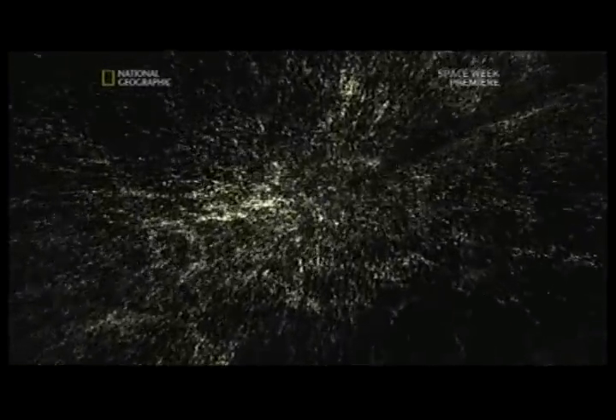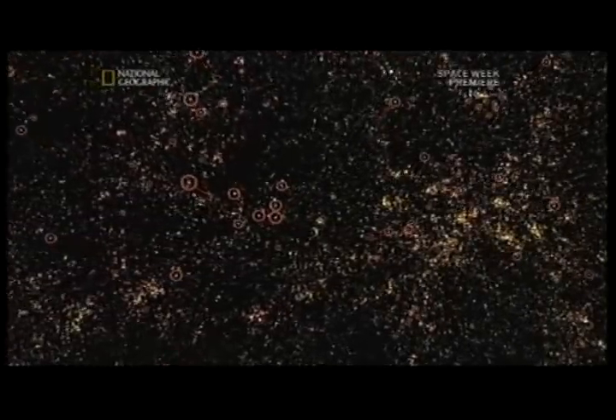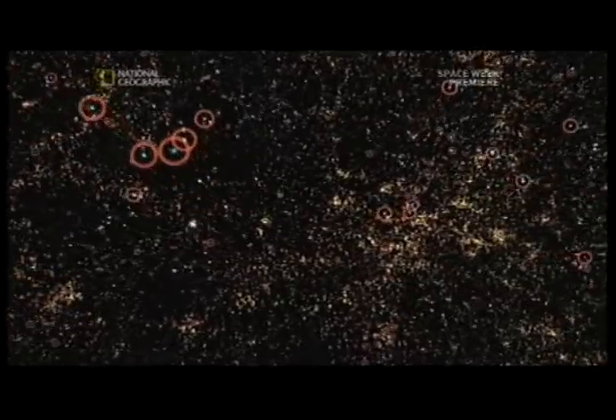The goal of the project, called the Sloan Digital Sky Survey, is to map a quarter of the entire northern sky to find out what kind of galaxies make up our universe and how they are arranged. Of the 125 billion galaxies that make up the visible universe, more than a million have so far been analyzed. Nearly all the large ones, circled in red, bear the signature of a supermassive black hole.